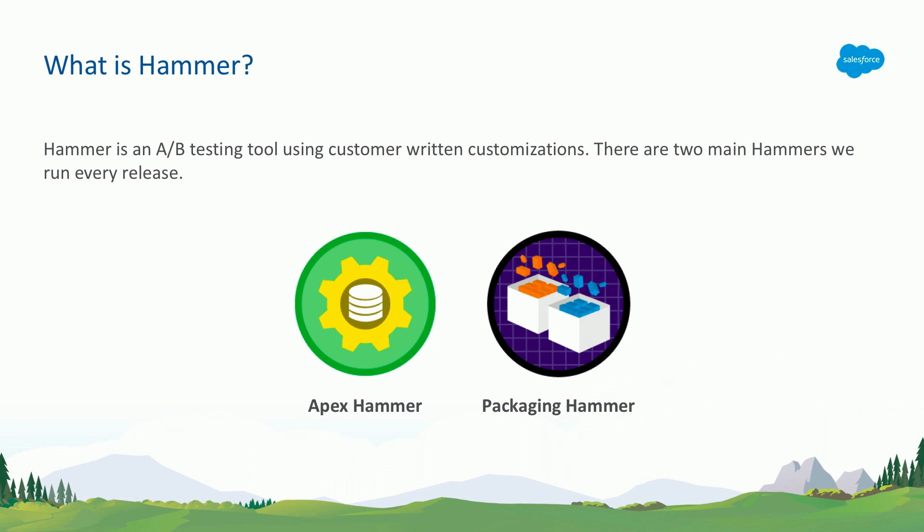Package hammer: our partners have written lots and lots of packages. We pick every package that has a certain number of subscribers. We make sure that those subscriber orgs can be upgraded to the latest version of that package — once in the current production code line, one more time in the next Salesforce version. Any anomaly in the upgrade process, we've got to go back and fix.